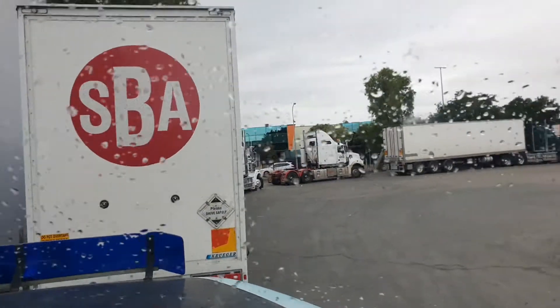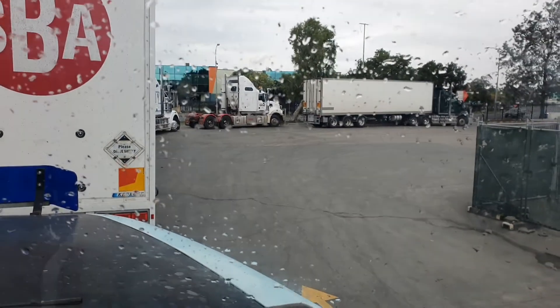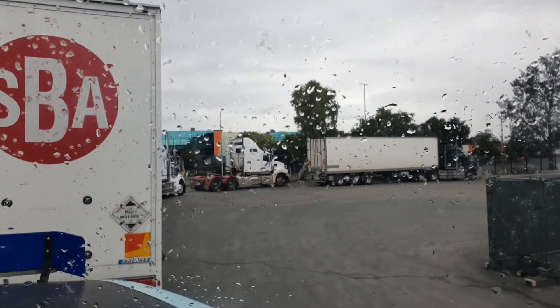I've just arrived at Thor truck wash and check out a bit of a line up. A little bit of rain today, but we are having an underbody wash so we're not really concerned about the rain. We just got to wait for them to tell us when we can go through.